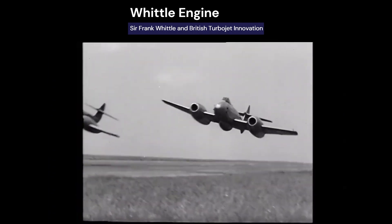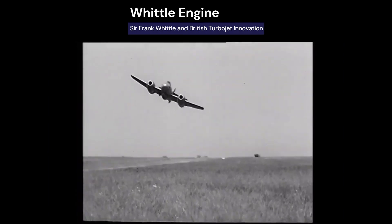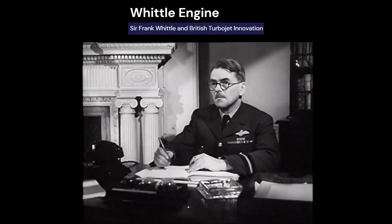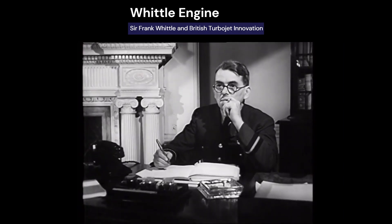Whittle later worked on the W2, which powered the twin-engine Meteor jet, the first turbofan patent, and proposals for supersonic engines and turboprops. But due to lack of funding and support, Whittle stepped away from turbine development, though his ideas would later be realized.